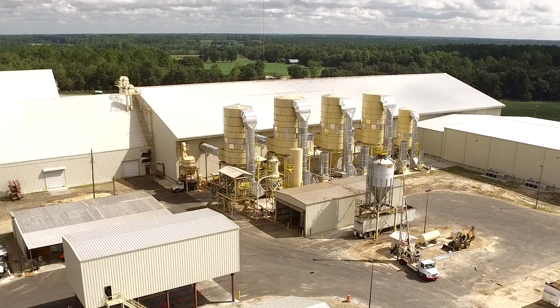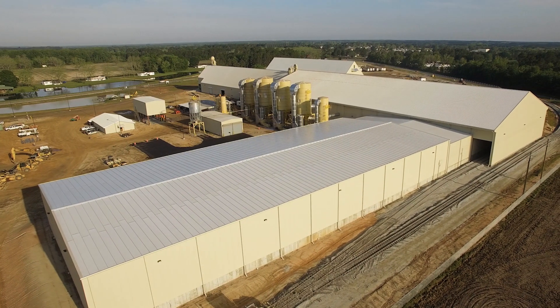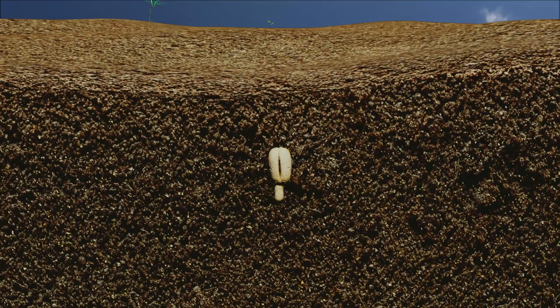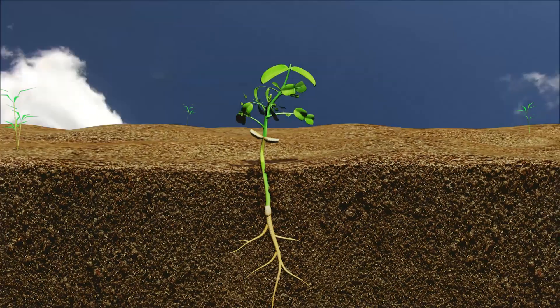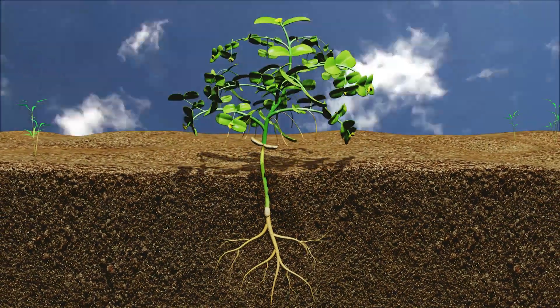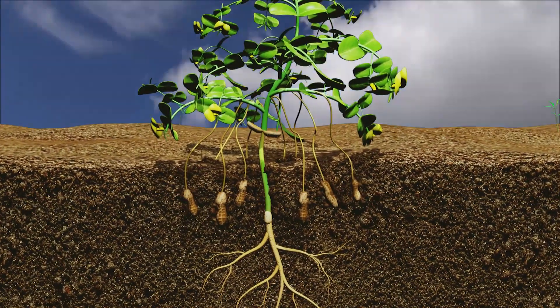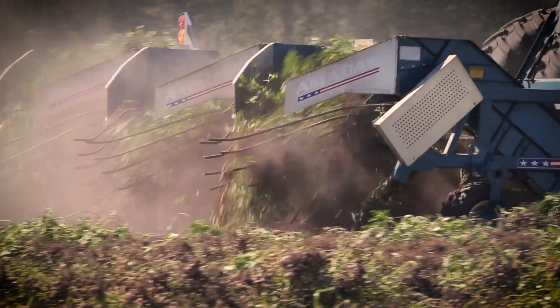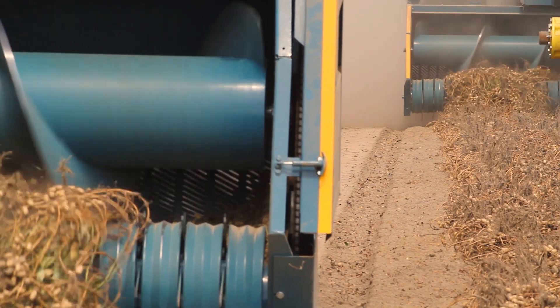Sprawling across a 50-acre site, the Premium Peanut facility represents mankind's latest advances in the quest to feed a global population. The peanut is one of nature's most life-giving seeds. The Arachis Hypogeae is rooted in the soils that kept our ancient ancestors alive. Harnessed for their nutritional powers, demand for peanuts has never been greater.